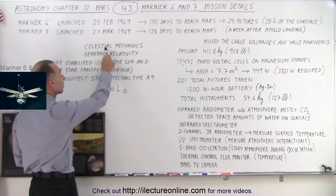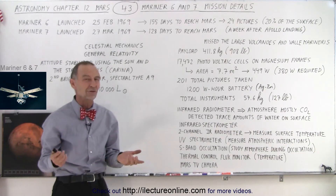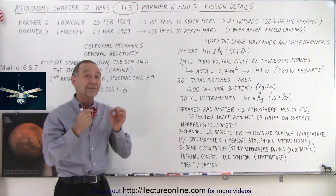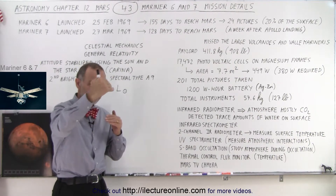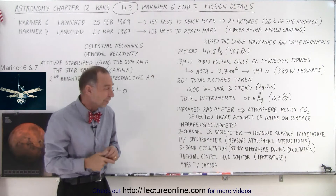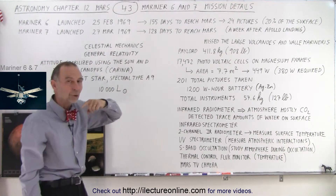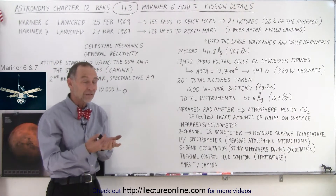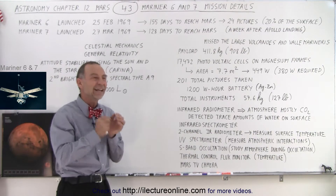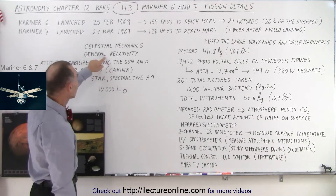They also conducted a study of celestial mechanics — the motion of the planets — and performed a general relativity experiment. The idea was to send signals to the spacecraft and measure whether passing near the planet affected the signals. This was not as successful as later general relativity studies done with orbiters and landers, where signals passing near the Sun experienced a much stronger gravitational effect that could be measured more precisely, helping to prove the theory of general relativity.